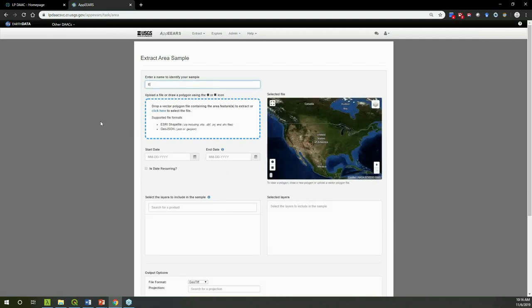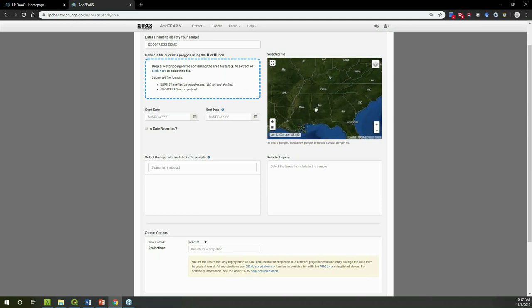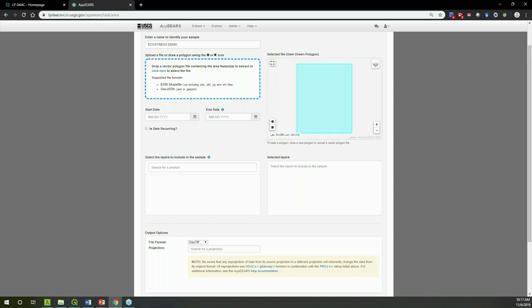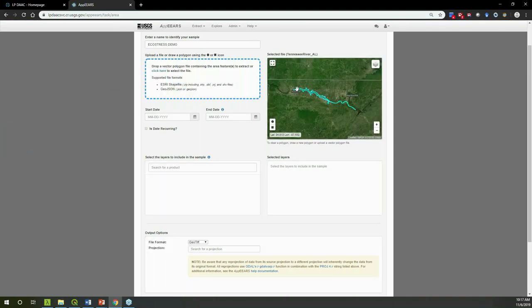There are three main subsetting techniques: spatial, temporal, and layer. For the spatial subset, you can draw a polygon or bounding box on the map, or drag and drop a zipped shapefile. I'm going to upload a shapefile containing the boundary of the Tennessee River from around Florence, Alabama to Huntsville, Alabama — you could also use a GeoJSON. If you have a multi-feature polygon, you can upload that as well. For example, you could upload different sections of the Tennessee River.